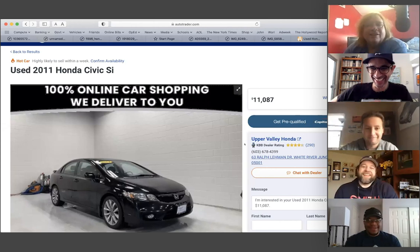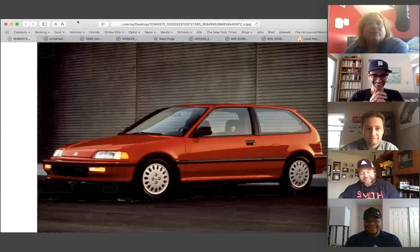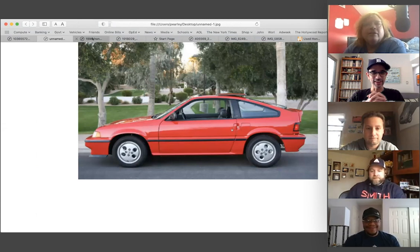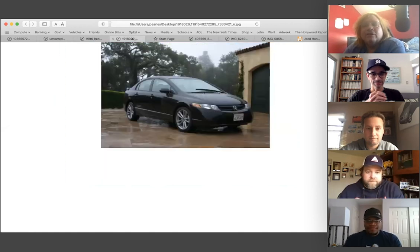Pearly kicks things off by noting he has actually owned four Civics. He owned a 1990 Civic Si, an '87 CRX Si — nobody knew he had a CRX — then a 1996 Civic EX, and finally his favorite pick.